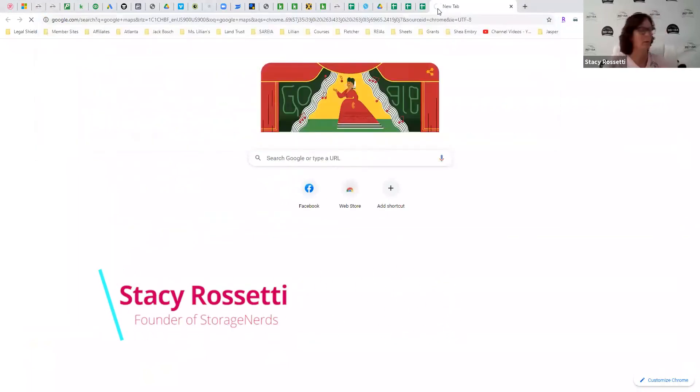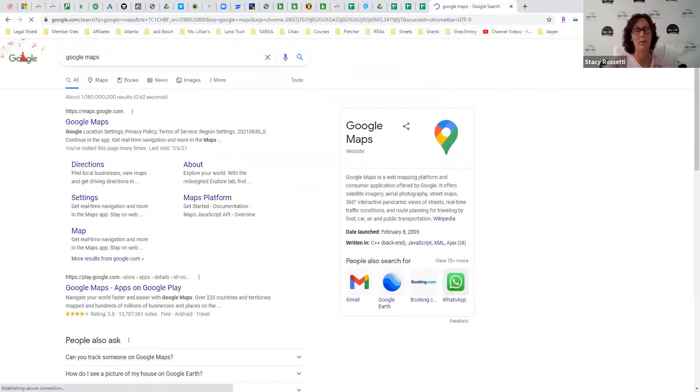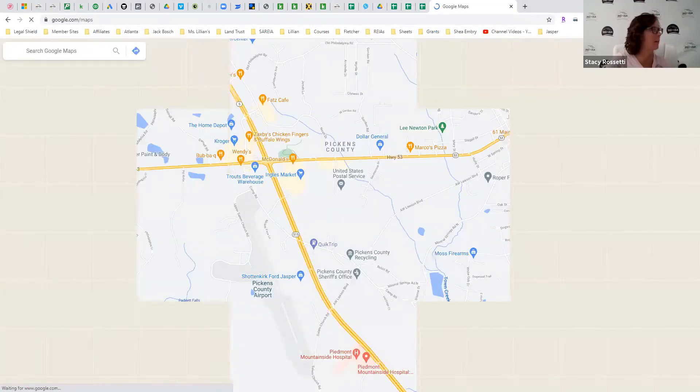This is exactly what anybody else can do too, just so you can see how to find storage. This is exactly how we find storage facilities — this is exactly how we find them.